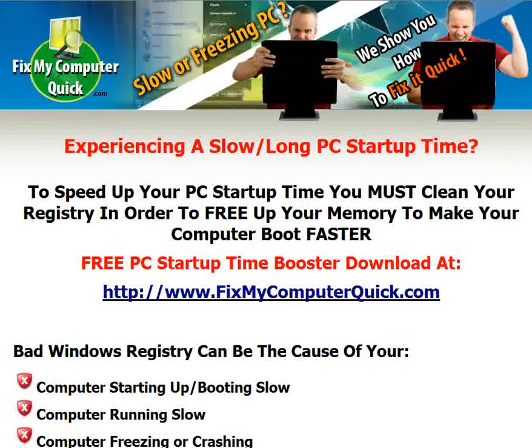We have a free PC startup time booster that'll make your PC run so much faster and boot faster. You can get it at www.fixmycomputerquick.com.